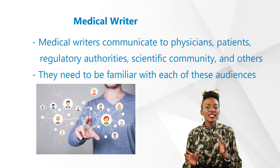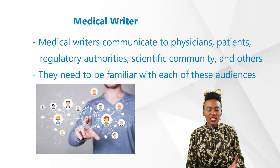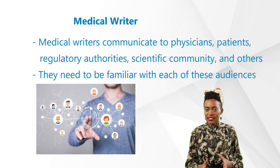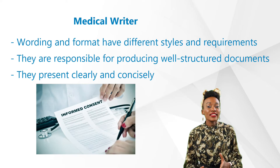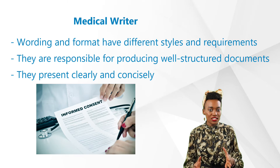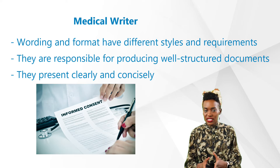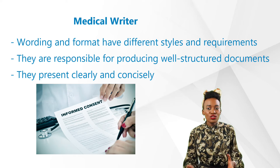Let's look at the responsibilities of a medical writer. Medical writers communicate clinical data and various clinical and medical findings from various documents to audiences such as physicians, patients, regulatory authorities, the scientific community, and the general public. This means they need to be thoroughly familiar with each of these audiences, considering their level of understanding and their different interests. For example, the wording and format of an investigator's brochure — which aims to explain the background and properties of a drug to a physician — has very different style and requirements from an informed consent form.